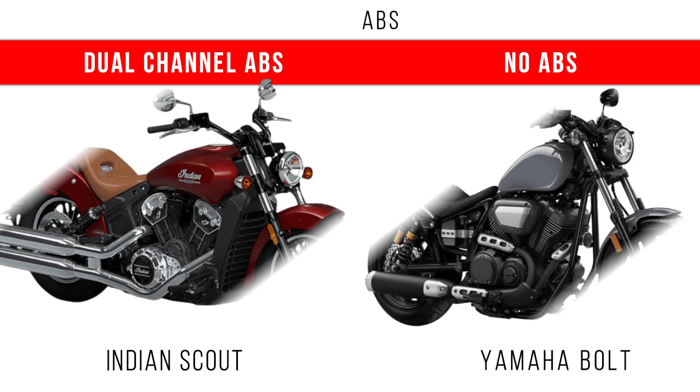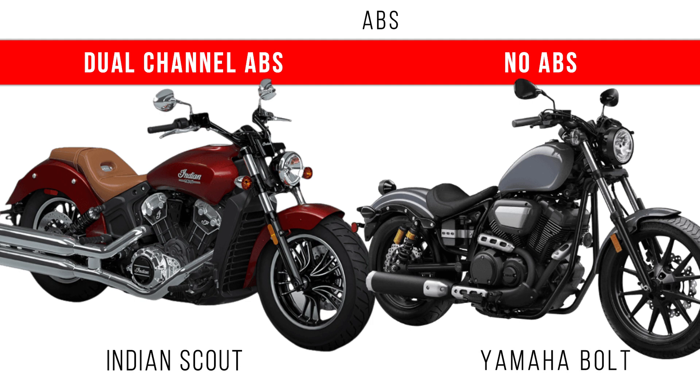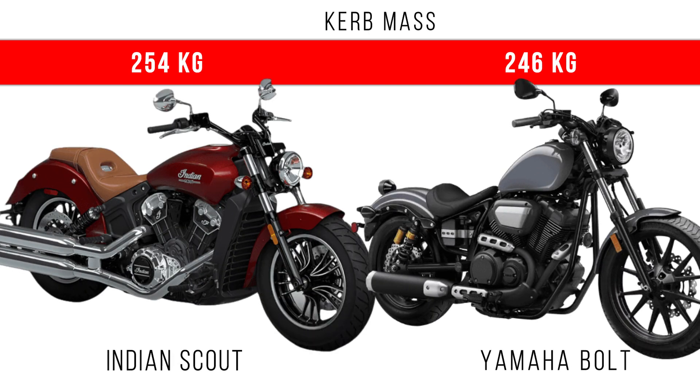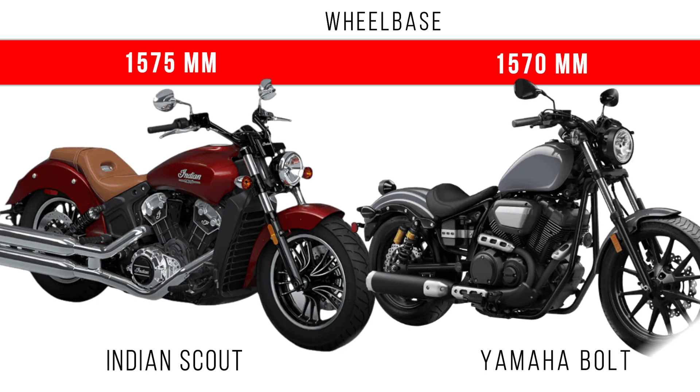The braking stability is improved in the case of the Indian Scout by using dual-channel ABS, but in some countries the ABS version of the Yamaha Bolt is also available. Now if you consider which is heavier, at least around 8 kg, the Indian Scout is heavier compared to the Yamaha Bolt. When we consider wheelbase, you can see there is no big difference between these two.